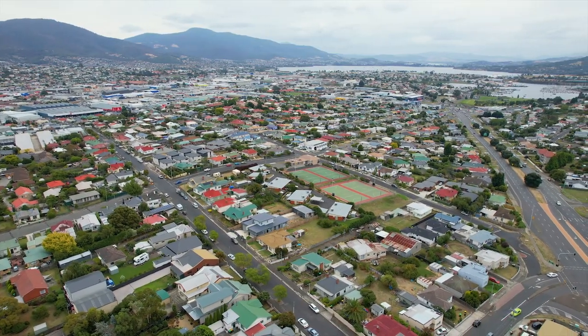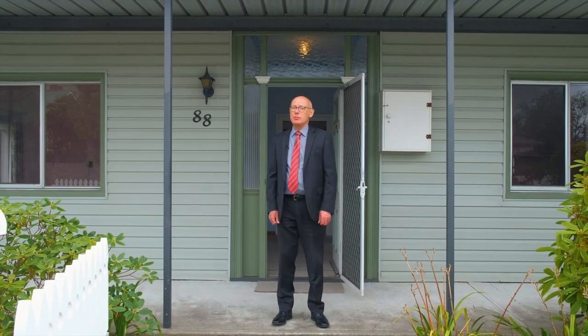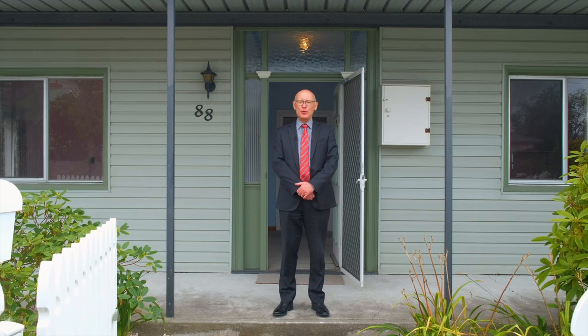What a great place to live. If you're a first home buyer, investor or downsizer, this property may be right for you. So please pick up the telephone and give me a call — I'd love to show you through.